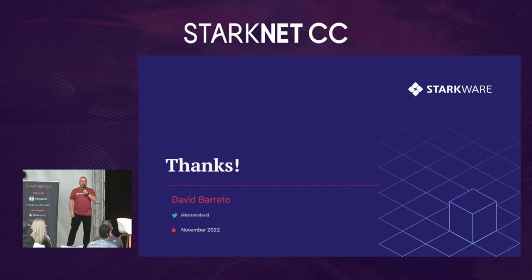That's a high-level overview of Starknet. I hope that was informative. Thank you.